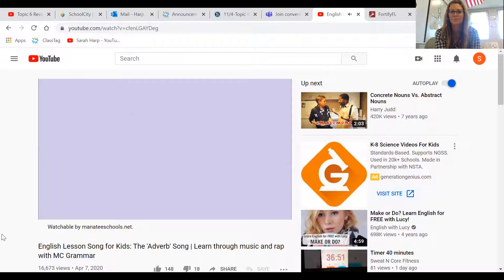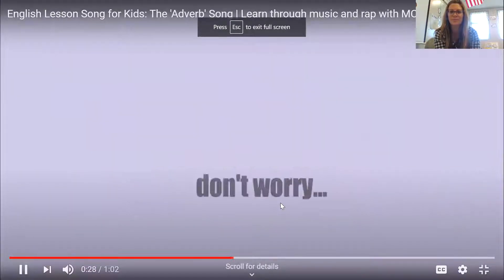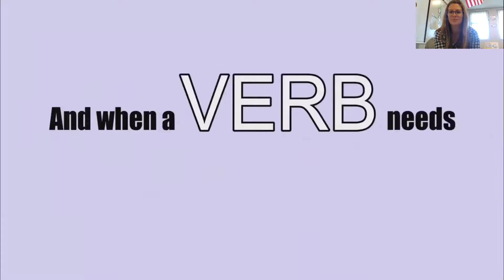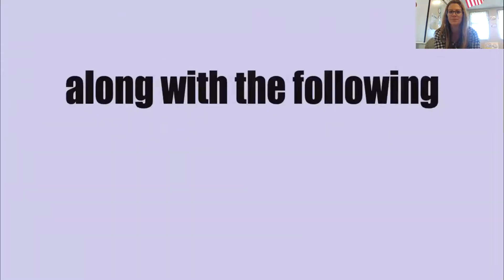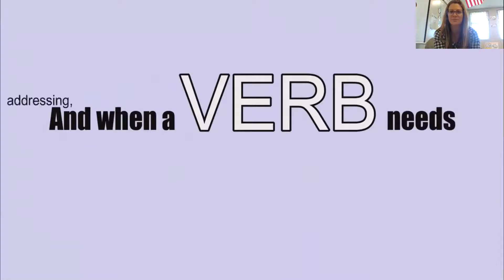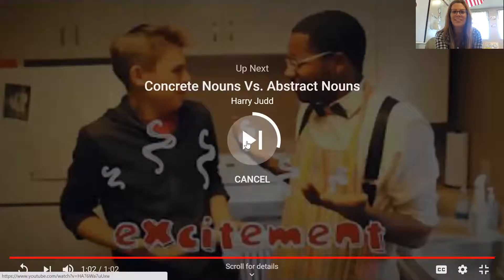Guess what? It's called an adverb. A certain word that ends in L-Y — and most of the time there's more. The adverb is always helping when the verb is rolling. Slowly, swiftly, suddenly, unpredictably — all of these adverbs can sing along. The adverb is always helping me get started, and these are all connecting with the verb.